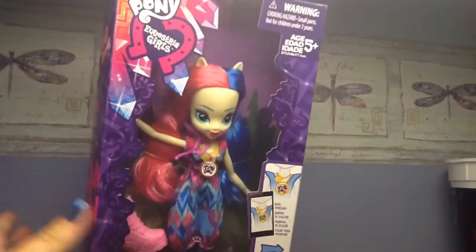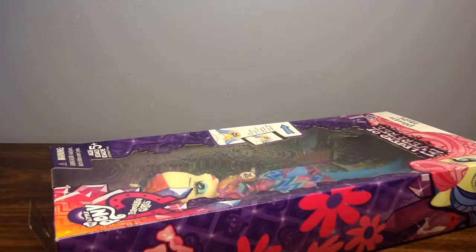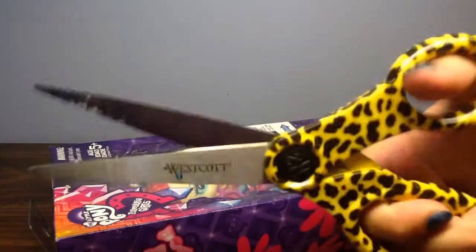There's the side of the box, the top, and the bottom. So let's get started. I'm going to be getting the Cheetah Scissors out.